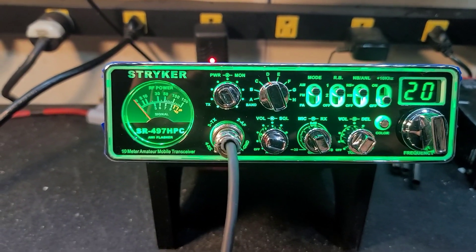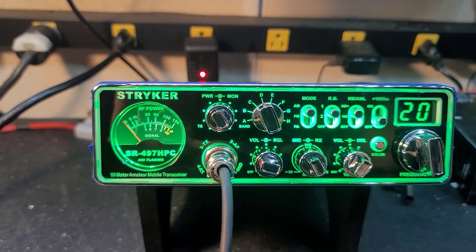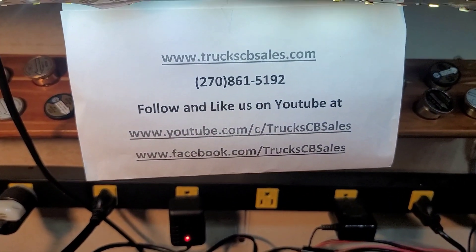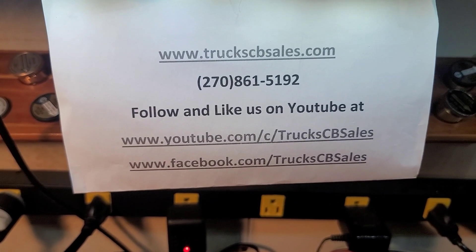Alright Russell, it's ready to come to you along with your static noise canceling mic, SRA-10 trucker antenna, and your spring. From your friend at truckcbsales.com — Russell, you've been truckerized. Bump bump.